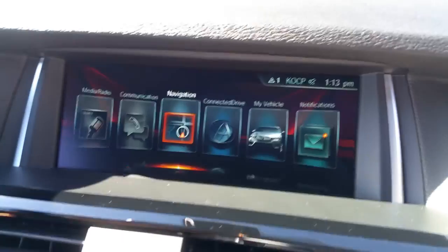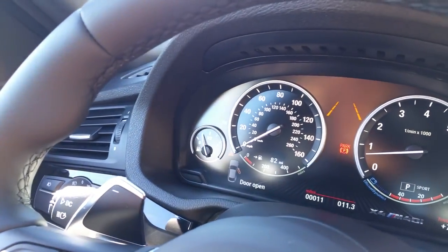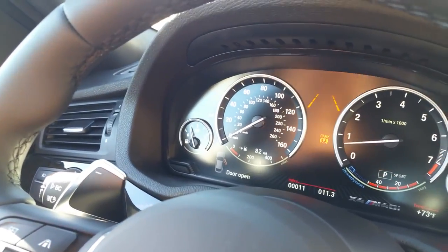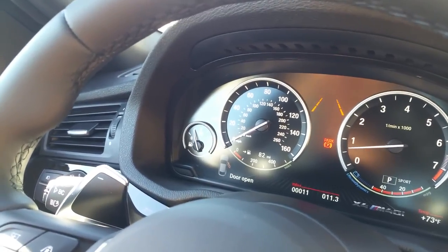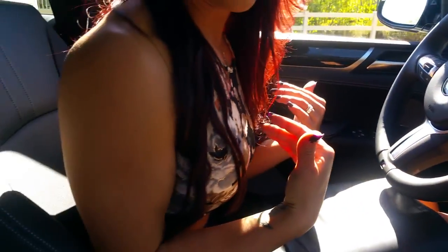This car has essentially all the cool factory features other than some of the rare night vision options. You can see the dash with the big gauges, and in the bottom right there's the X4 M40i designation, which is a really cool signature thing they also did on the M235 and now the M240 — displaying the model right on the instrument cluster.